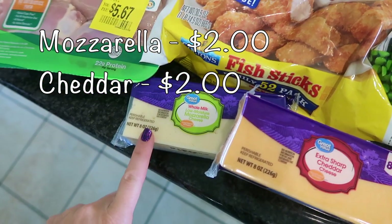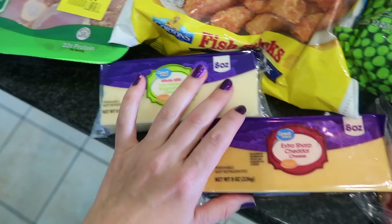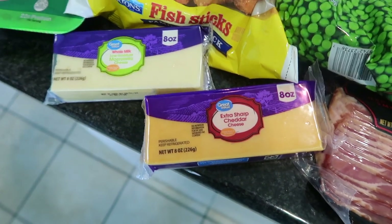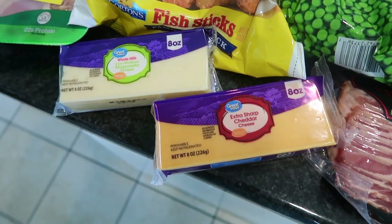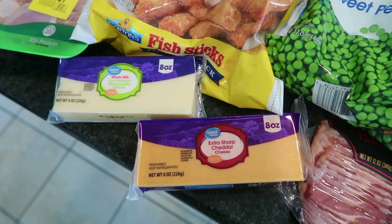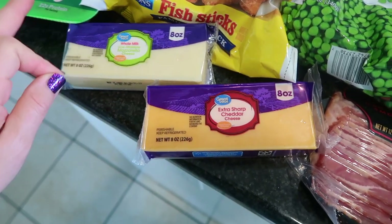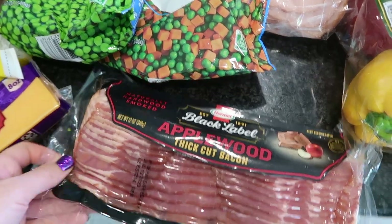I also have some mozzarella cheese and some cheddar cheese. The mozzarella is going into a one-pot ziti I'm making. The cheddar I always like to have for quesadillas or tacos. And I'm making some shrimp fajitas — I just kind of throw everything together. I know you don't usually include cheese on fajitas, but for my kids I like it as a side.